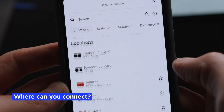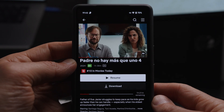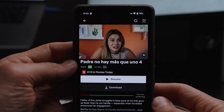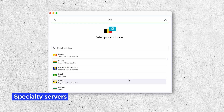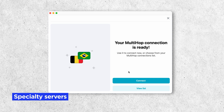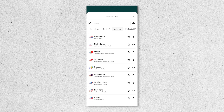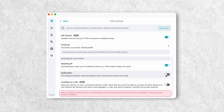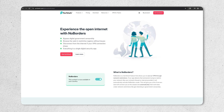Where can you connect to with Surfshark VPN? They have servers in over 100 countries, which gives you plenty of options for fast connections and the ability to access content from all over the world. They also have specialty servers — for example, Surfshark's double VPN servers, which they call multi-hop, with the ability to create your own custom multi-hop presets. And there's a no borders mode, which helps you get around local network restrictions and censorship in some countries.